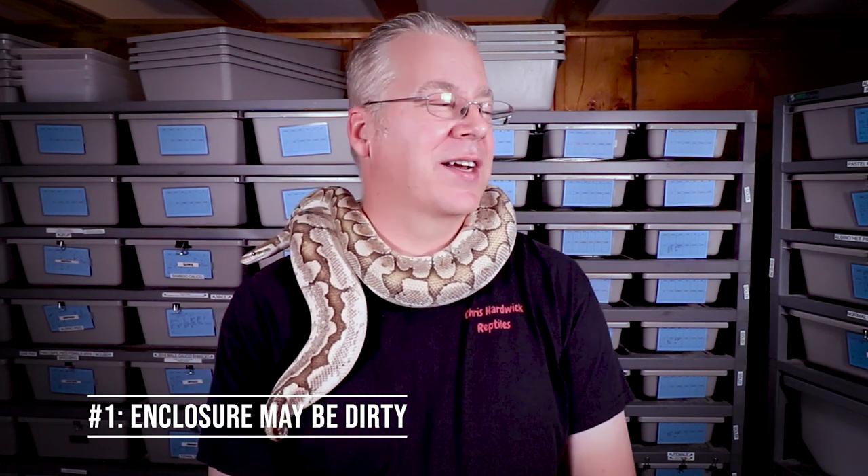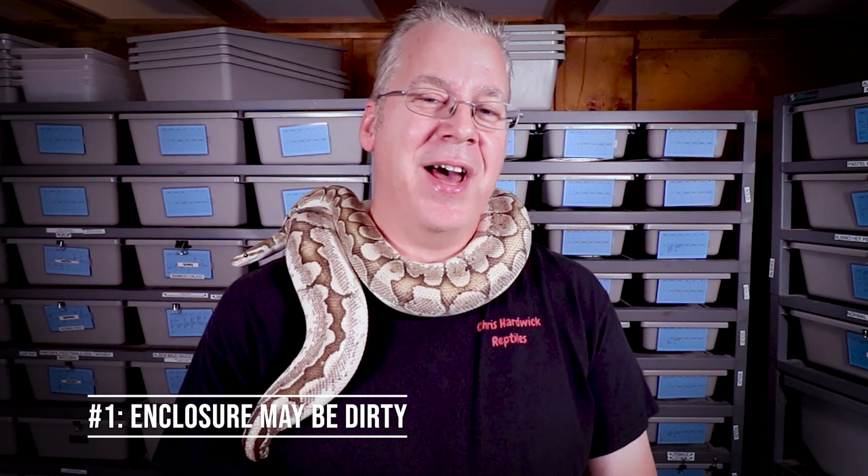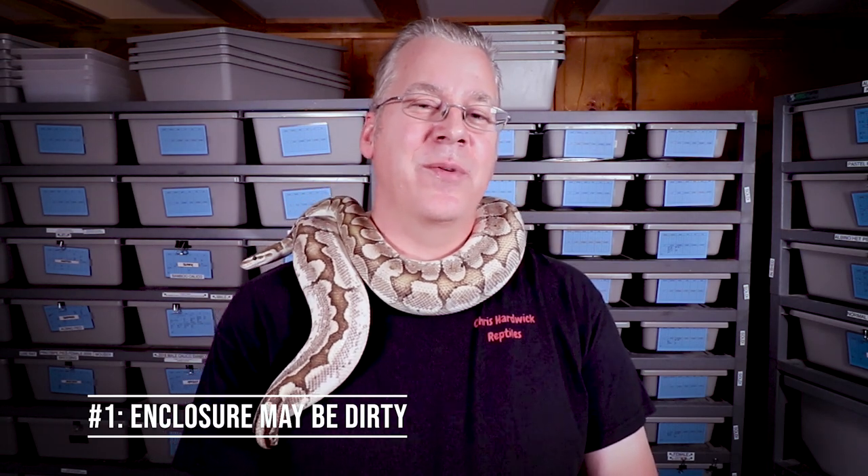The number one reason why I think your snake wants to escape is because your enclosure is dirty. I've noticed that here in my collection — especially if a snake just goes to the bathroom and it's getting really stinky, a lot of times they want to get away from it. In nature I've actually seen where a ball python will go into a burrow underground, and as soon as they go to the bathroom, especially if they shed, they'll immediately leave and look for a cleaner burrow.